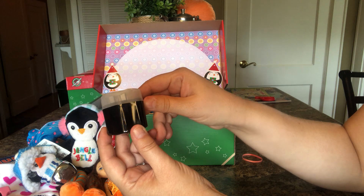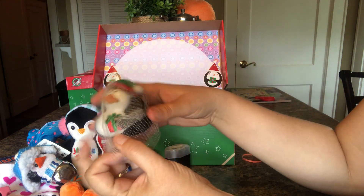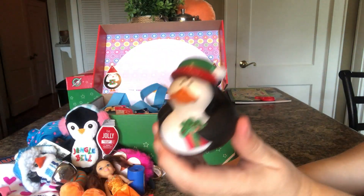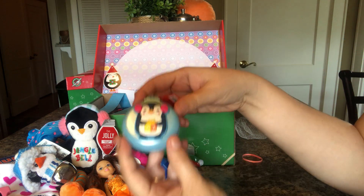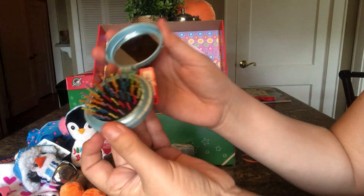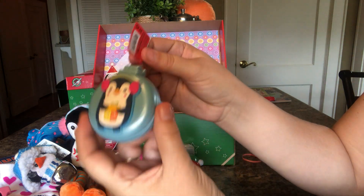She has a pencil sharpener. She has this cute little rubber duck — and it's a penguin. She has a bouncy ball. She has this rainbow hairbrush I just found at one of my little local stores.